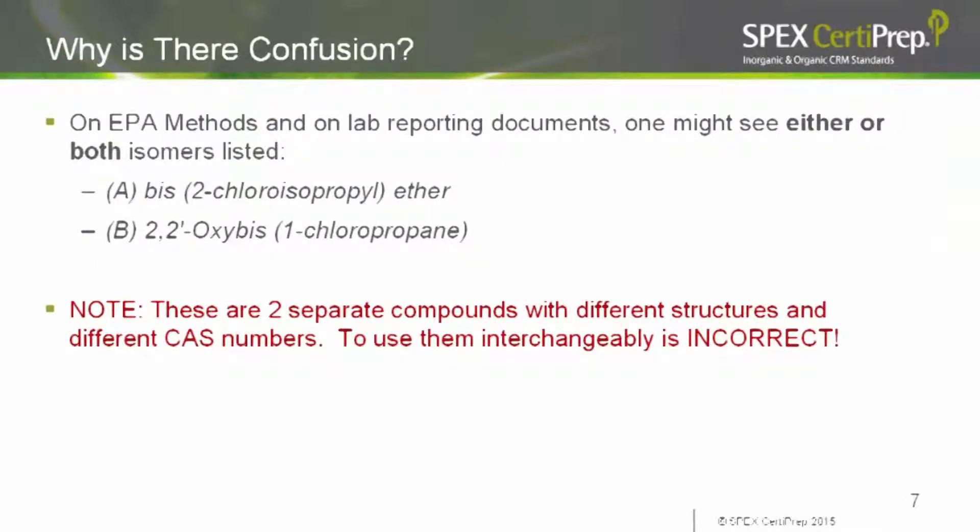What confusion exists? On EPA Methods 625 and 8270, as well as on lab reporting documents and certificates of analysis from suppliers, one might see either or both of the following isomers listed: BIS-2 chloroisopropyl ether and 2,2-prime oxy-BIS-1 chloropropane. These are two separate compounds with different structures and different CAS numbers. To use them interchangeably as if they're the same compound is incorrect — but that's what we frequently see. People mix and match CAS numbers and use them as if they're the same compound, but they're really not.